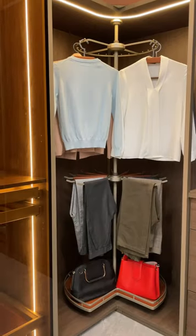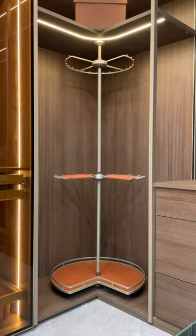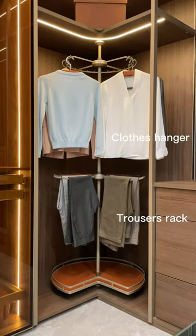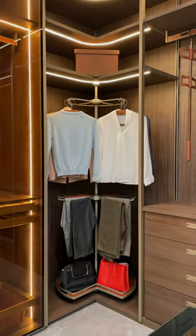Transform the wardrobe corner into a multifunctional storage area. Make full use of the corner space by installing a rotating multifunctional shelf for easy access to clothing.